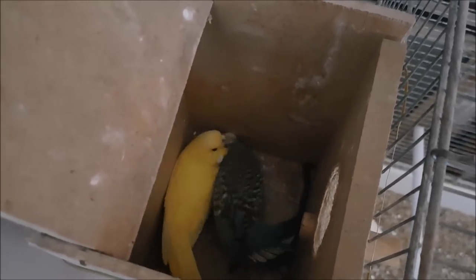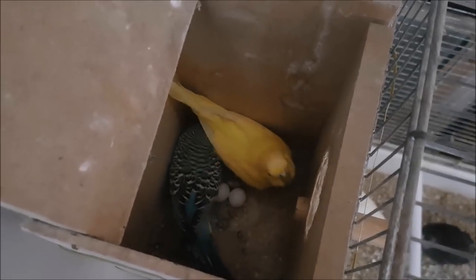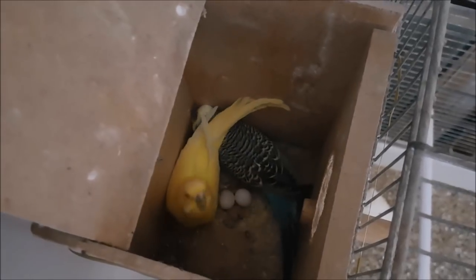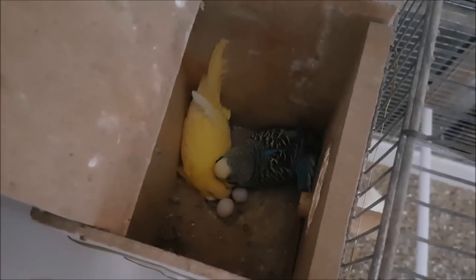She laid the second egg yesterday, so she'll lay the third egg tomorrow because they lay them every other day. She's used to me opening the box; he is not, which is why he's kind of running around. We have eggs already, which is really great. I'm really excited to see how she does this year because we had the trauma of last year, but they've done really well as a couple. It's nice that he's going into the nest box as well, because it means he's going to be helping out with those babies when they hatch.